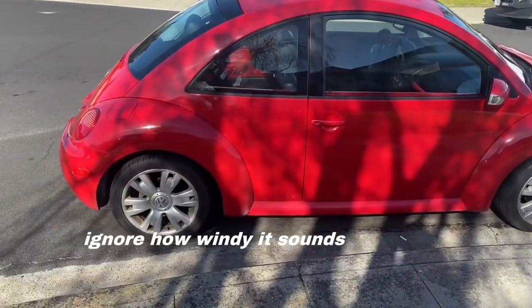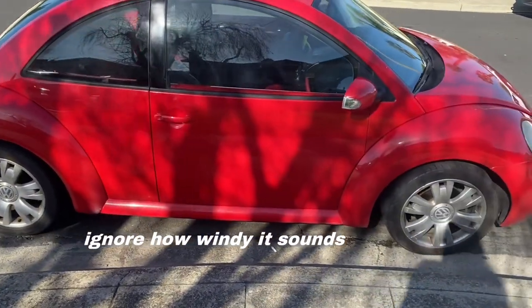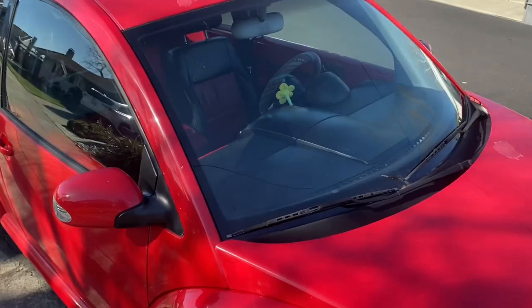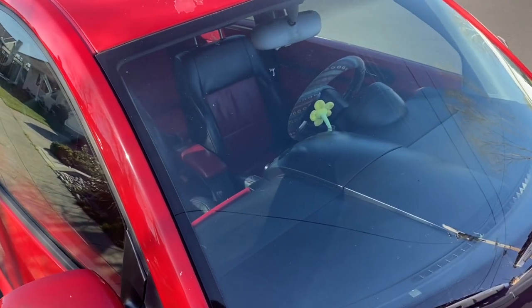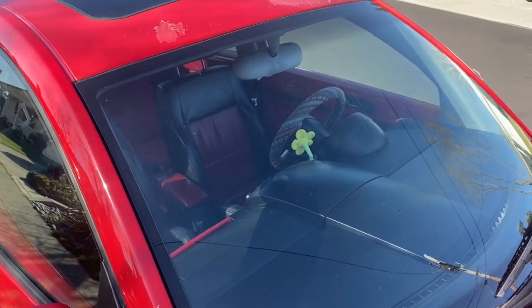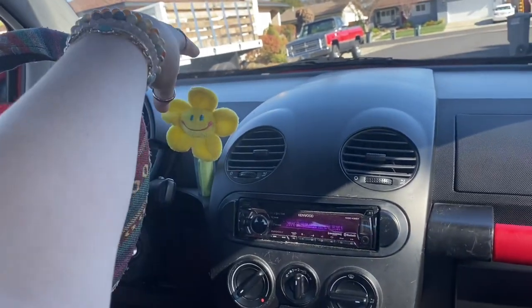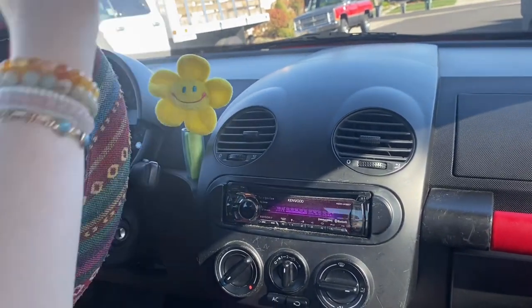So guys, this is my car — she's a 2003 Volkswagen Wagon Beetle. As you can see, she is lacking on the decor; she is very boring. I do have some decor — I have a little steering wheel cover and this little flower — but she needs more. So what I'm gonna do is clean the inside first: go in and vacuum the carpets and stuff, and just wipe off all the dust.